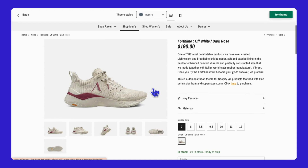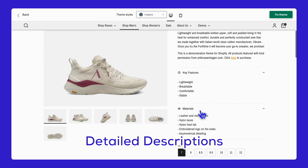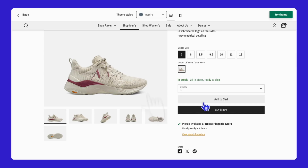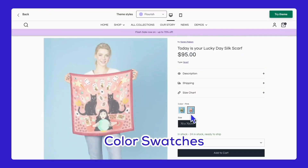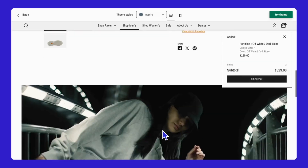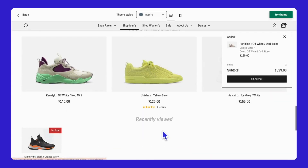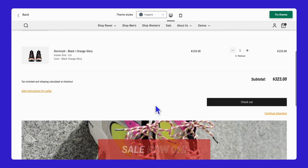Moving on to the product page, you see high-quality images, detailed descriptions, and customer reviews. You select your preferred options using the color swatches feature and click Add to Cart. The cart updates smoothly with a slide-out panel where you can review your items, update quantities if needed, and proceed to checkout.